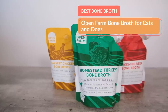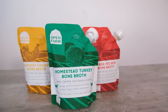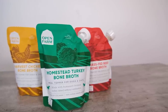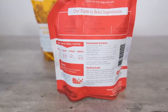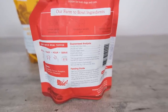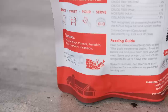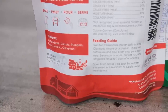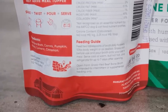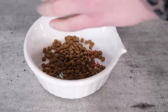My last recommendation is a bone broth — specifically, Open Farm's bone broth for cats and dogs. Bone broth is a very nutritious product that you can add to your cat's food, whether it's dry or wet. It adds moisture, which is critical for cats, and it offers a variety of beneficial nutrients including the amino acid glycine, collagen, and other vitamins and minerals. Bone broth can be really beneficial for cats.